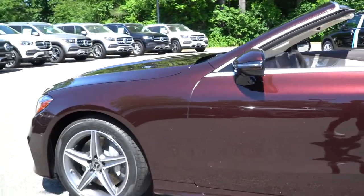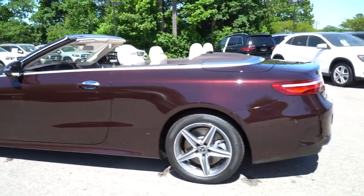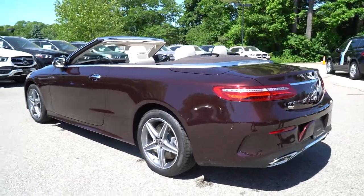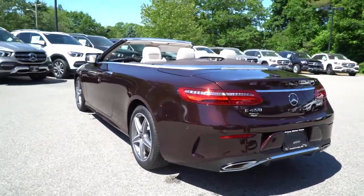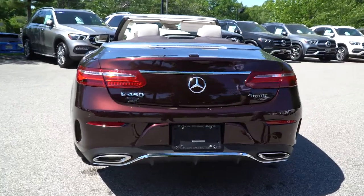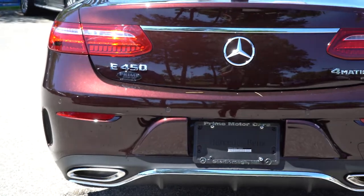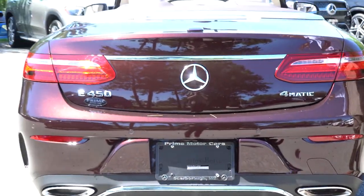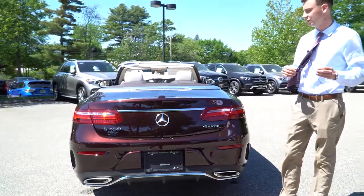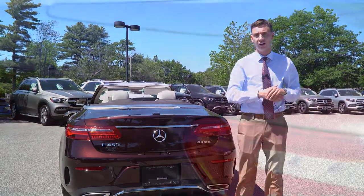The E450 Cabriolet is that full-size convertible, so you've got the four seats and room in the back for passengers. The E450 4Matic is the all-wheel drive. Chrome work down on the bumper as well, and that dual tip exhaust. It's a beautiful vehicle — I really can't put into words how beautiful that Rubalite Red is in the sunshine.